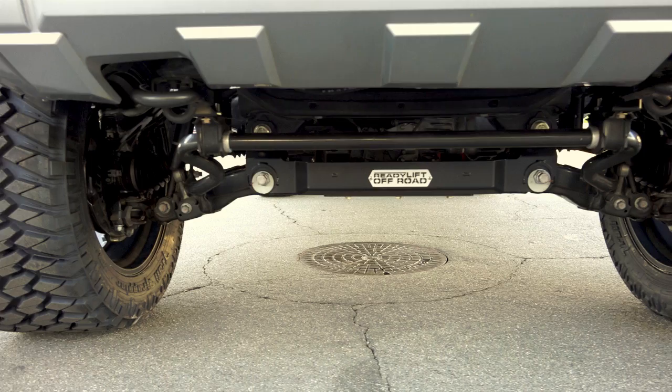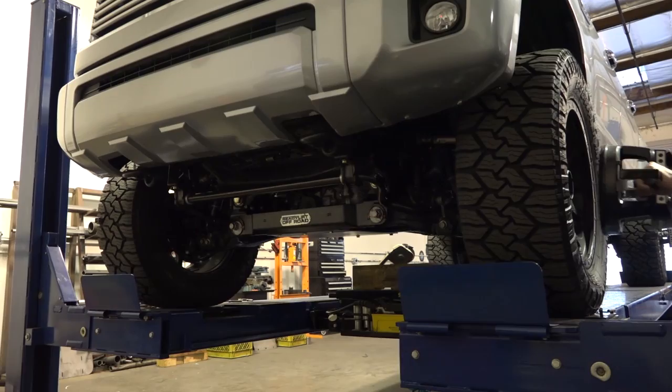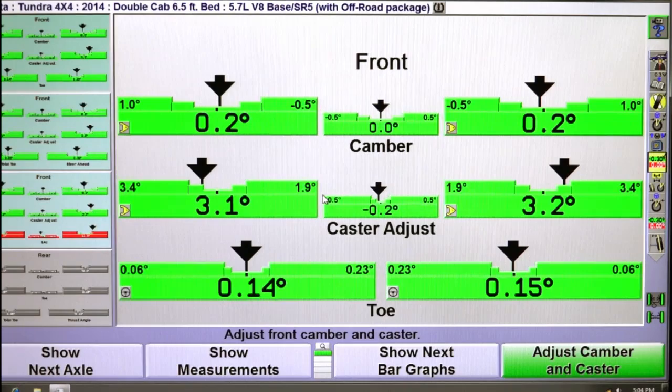ReadyLift engineering was able to increase ground clearance by 2 inches over the competition while maintaining proper CV and driveline angles. These kits are designed to achieve perfect alignment and maximize tire life while improving overall handling.